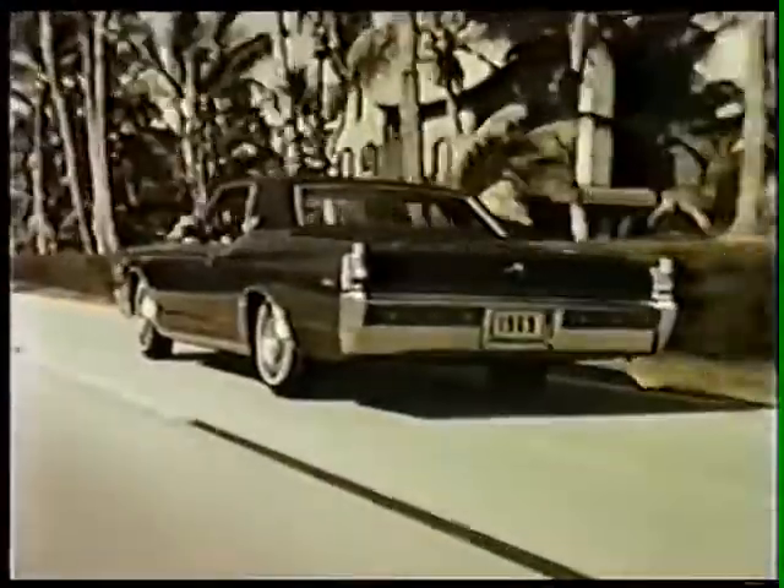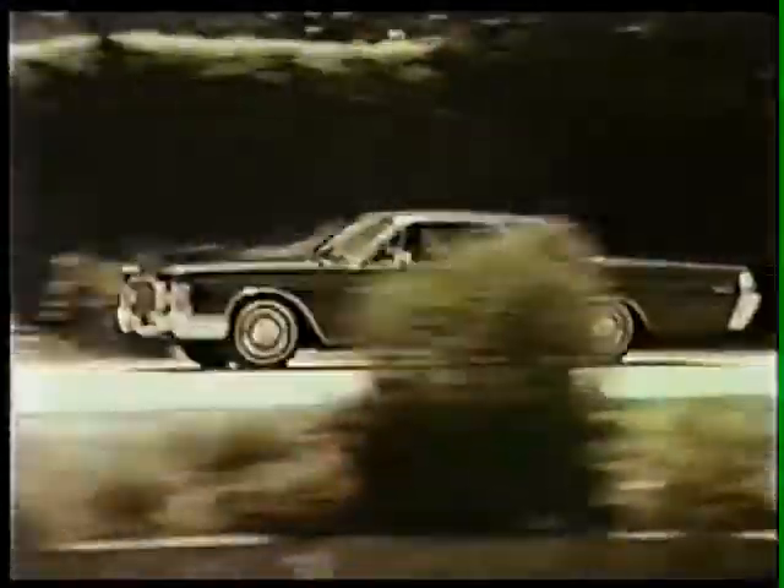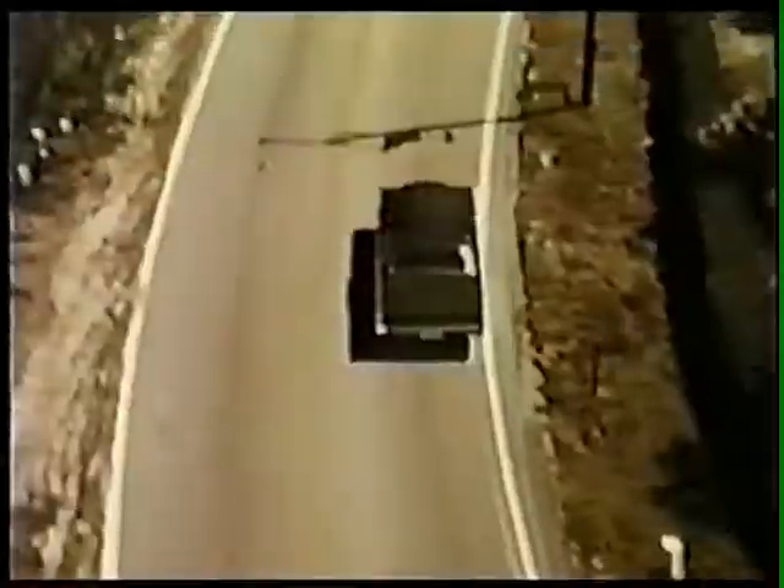On land and on sea. The criterion of true worthiness — this is painstaking design, exacting craftsmanship, and quality construction. All part of the heritage of the 1969 Continental Coupe.